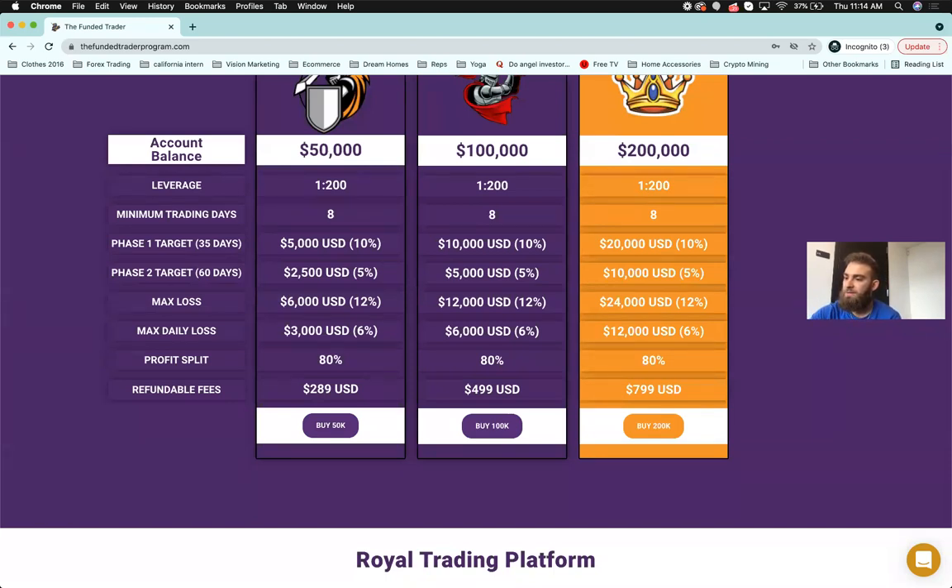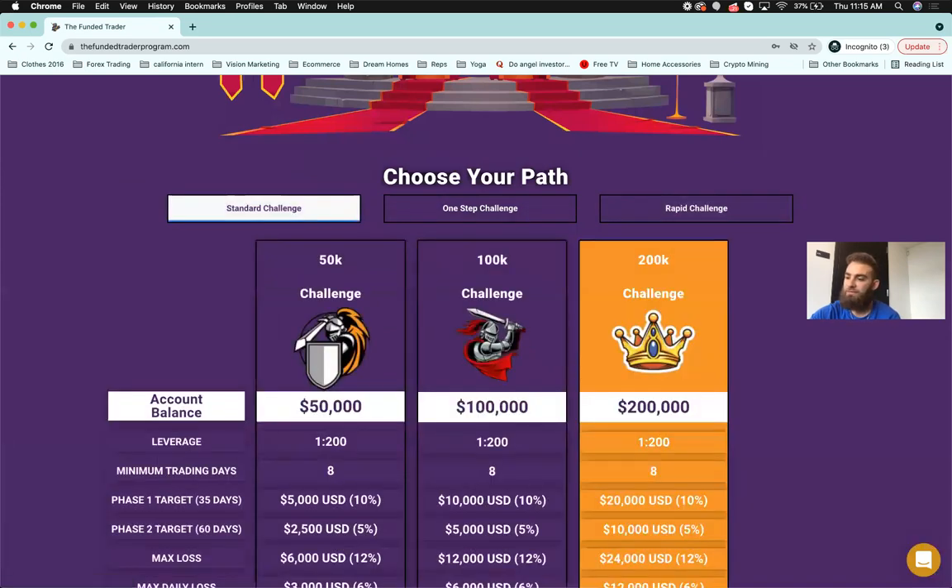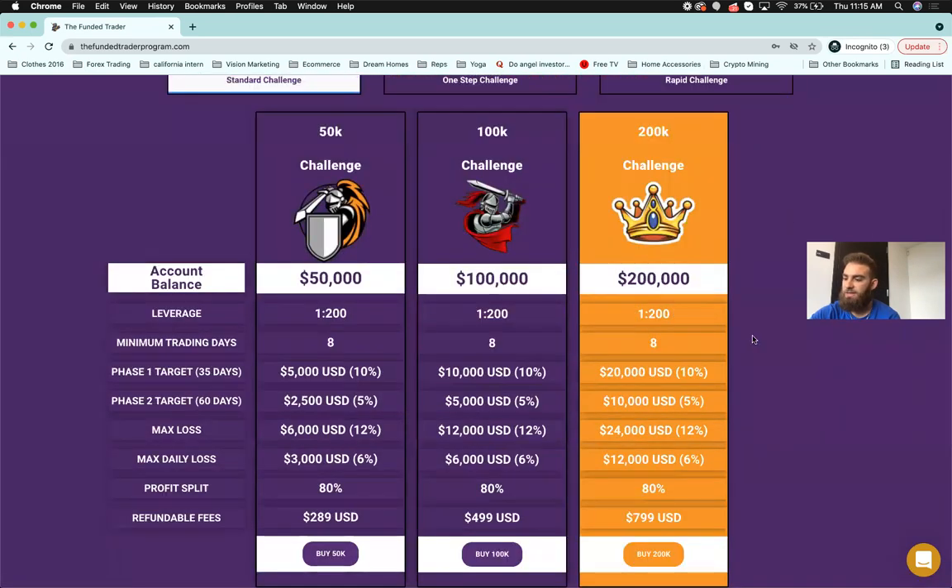As for cTrader — we're not going to have it right now. A poll showed only about 2% of people want cTrader out of 100, so it's not a high priority at the moment, but we'll look to add it in the future. There will be unlimited challenge retries. An instant-fund rapid challenge is not available yet but will be coming in the future.